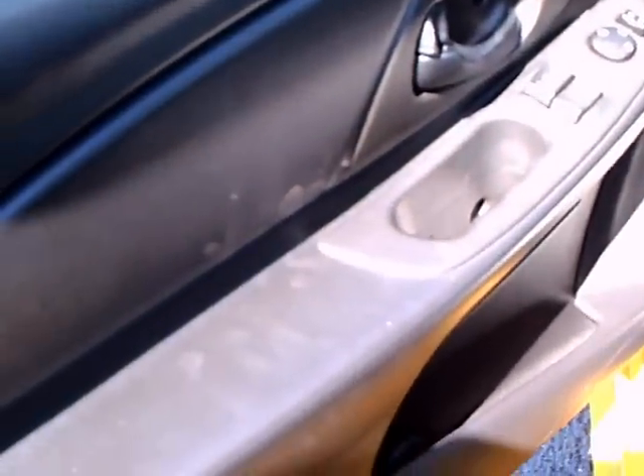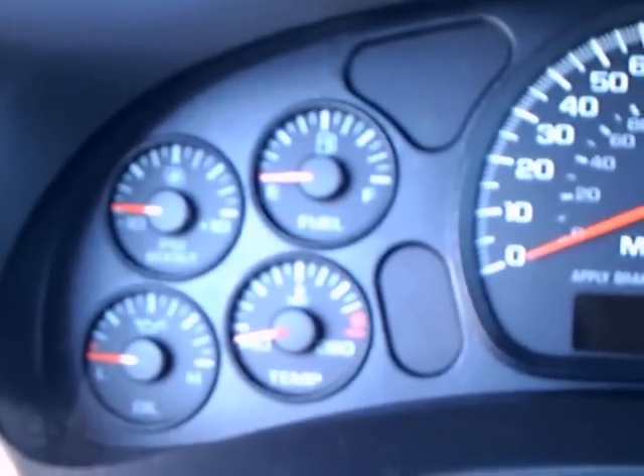Now we'll check out the inside. It looks like a regular Monte Carlo interior. You can see the gauges and the speedometer going up to 140, and everything is already intact.